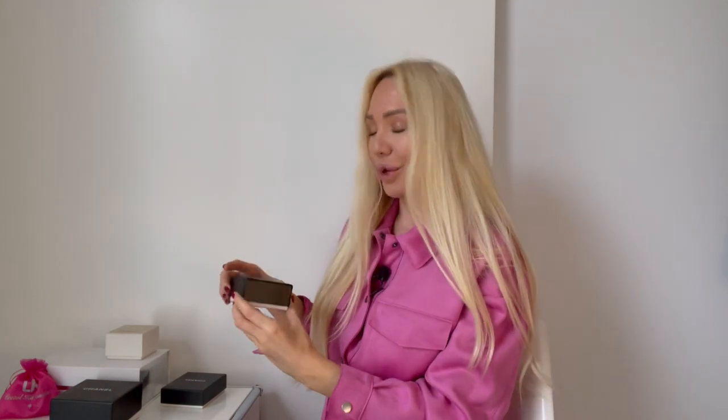Let me know what you think about the Chanel cuff, or if you have one and how you wear it — I would love to hear your comments down below. So let's continue to the next piece from Chanel in this cute little box here.